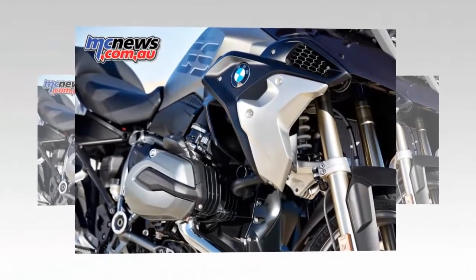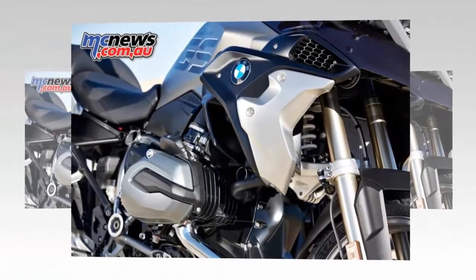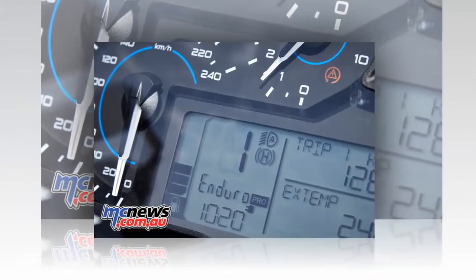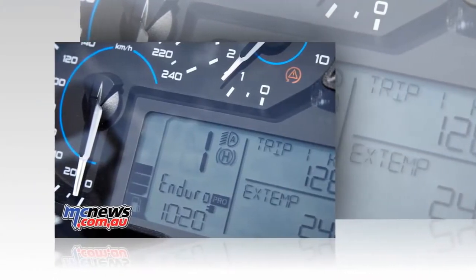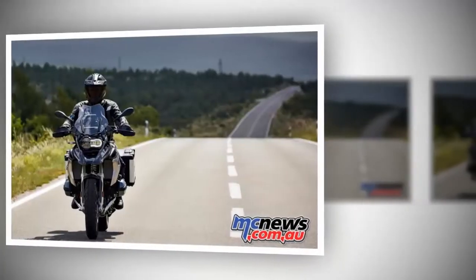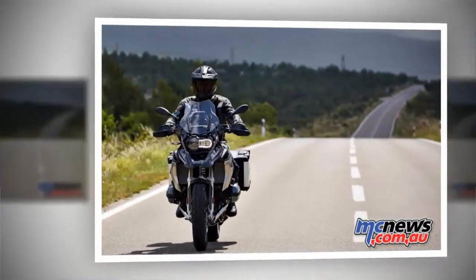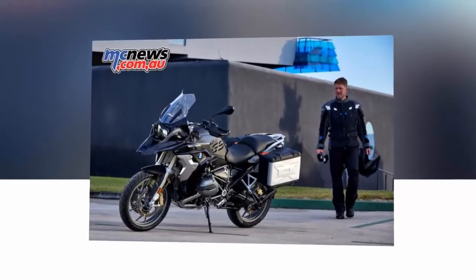is underscored by means of fuel tank side trim panels in monolith metallic matte with clear overpainted deco elements, a front wheel splash guard and central fuel tank cover in ice chocolate metallic and a frame finished in agate grey metallic matte. The black drivetrain and the gold finished brake calipers lend a refined contrast here.